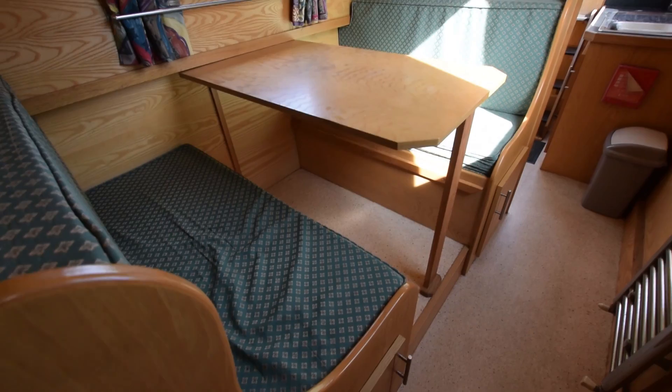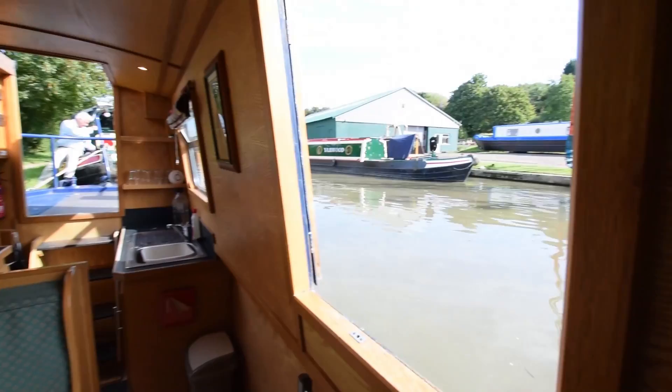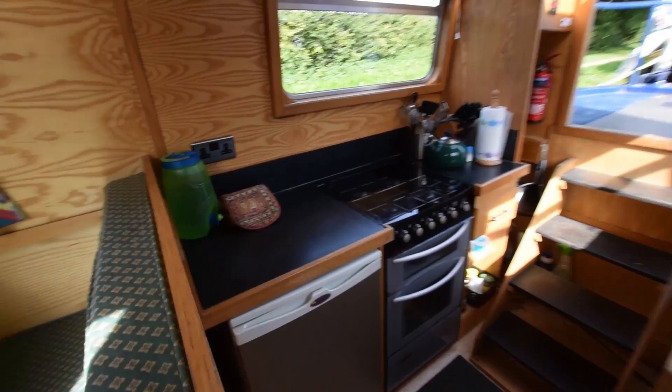And on into the dinette. This doubles up into a double berth with storage under. Towel rail there under the side hatch on the port side.